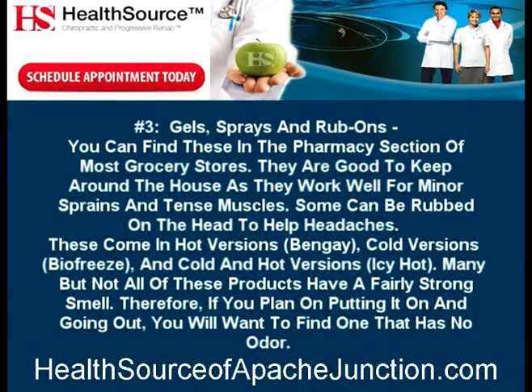Number 3: Gels, sprays, and rub-ons. You can find these in the pharmacy section of most grocery stores. They are good to keep around the house as they work well for minor sprains and tense muscles. Some can be rubbed onto the head to help headaches. These come in hot versions like Bengay, cold versions like Biofreeze, and cold-and-hot versions like Icy Hot. Many, but not all, of these products have a fairly strong smell. Therefore, if you plan on putting it on and going out, you will want to find one that has no odor.